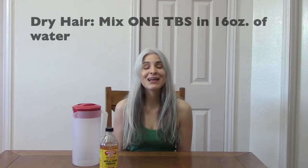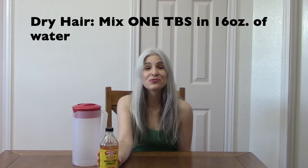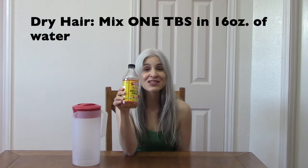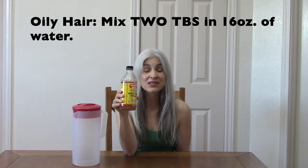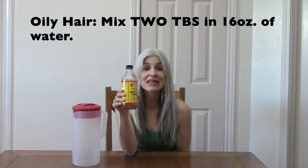If you have dry hair, you will use one tablespoon of apple cider vinegar and 16 ounces of water. If you have oily hair, you will use two tablespoons of apple cider vinegar and 16 ounces of water. Put it all into your container, mix it up really well, and then set it aside next to you in the shower so when you're ready it's there to use.